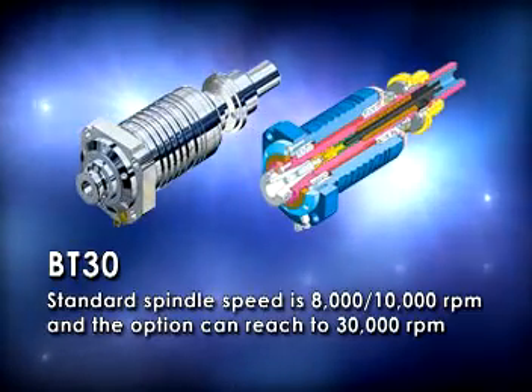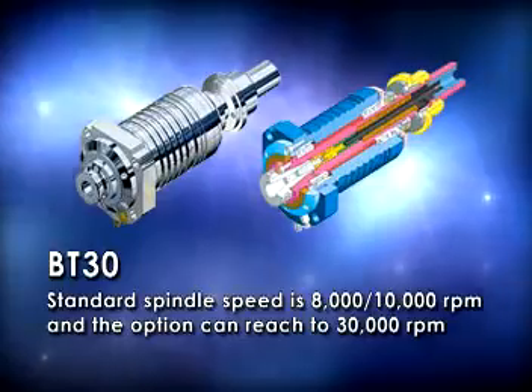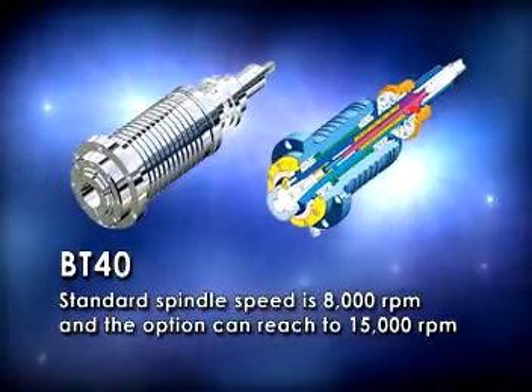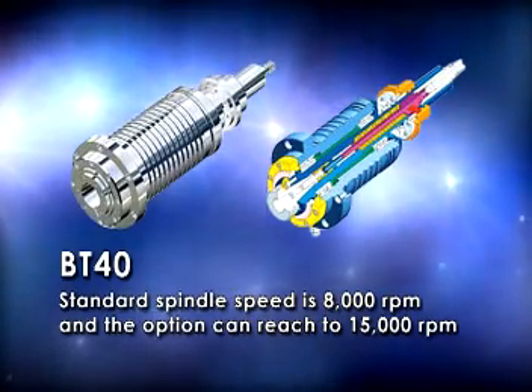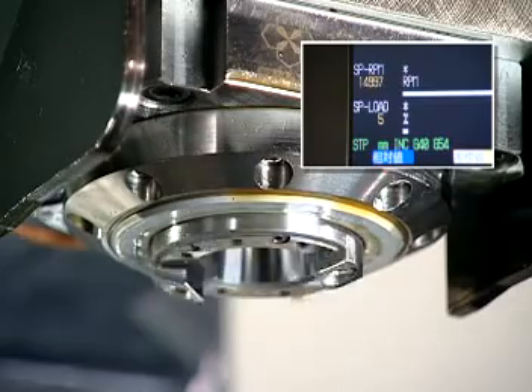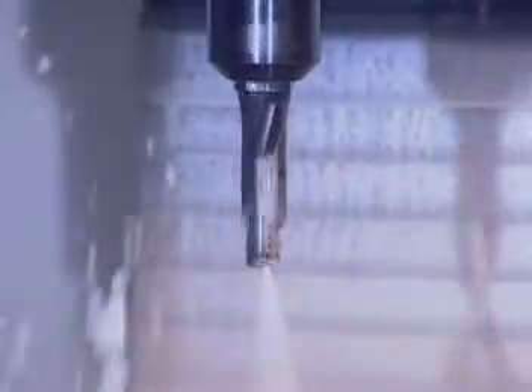BT30 standard spindle speed is 8,000 and 10,000 RPM, with an option to reach 30,000 RPM. BT40 standard spindle speed is 8,000 RPM, with an option to reach 15,000 RPM.